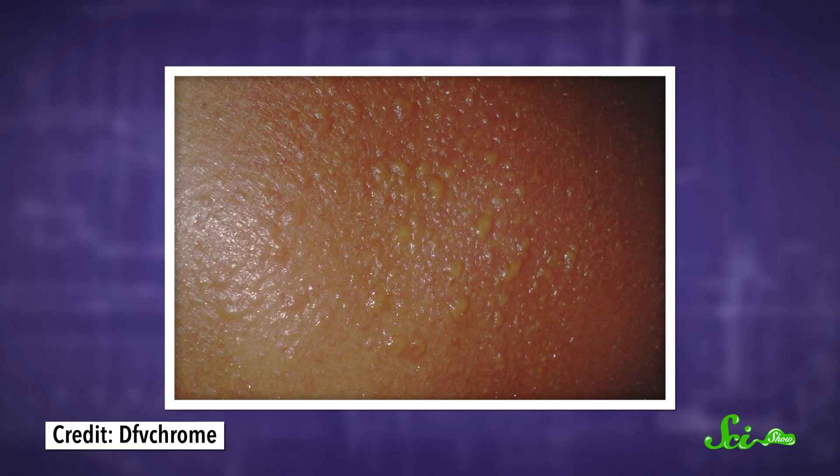Get enough exposure, and so much of your tissue will destroy itself that you might even end up with blisters, like in a second degree burn. Sunscreen helps because it contains substances like benzophenone, which absorb or even reflect UV radiation, so your trip to the beach doesn't have to involve sacrificing skin cells or increasing your risk of cancer.